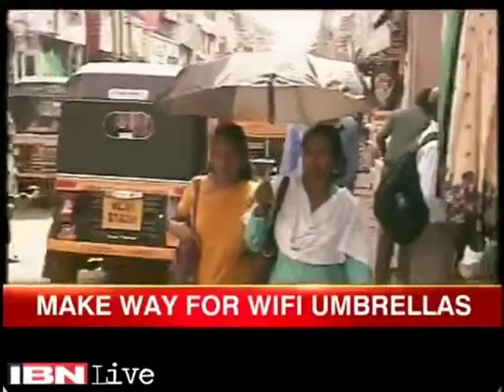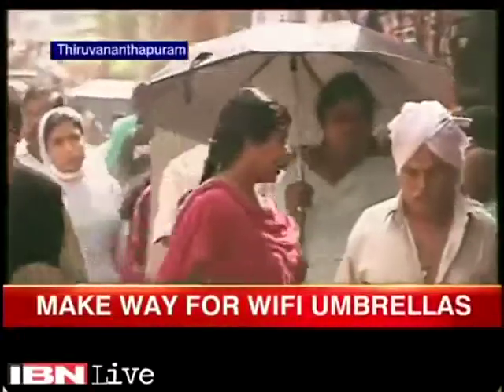The monsoon is around the corner in Kerala, and this year the humble umbrella has got a new avatar. Neetu Raghu Kumar brings you this story on how Kerala's umbrellas are going high-tech this monsoon. Move over traditional black umbrellas.